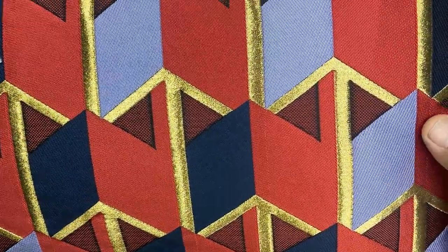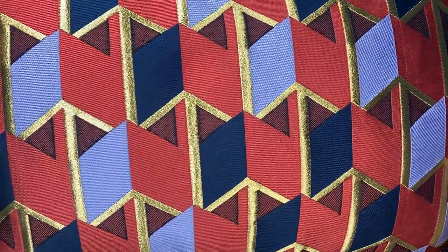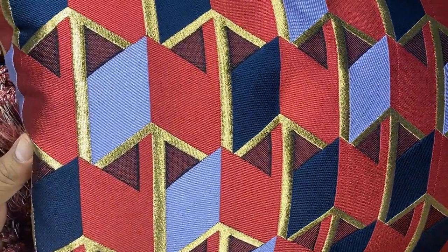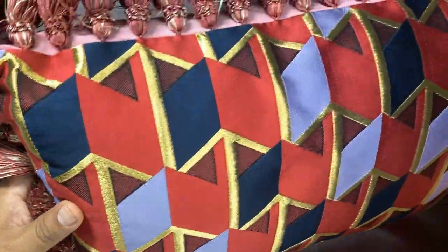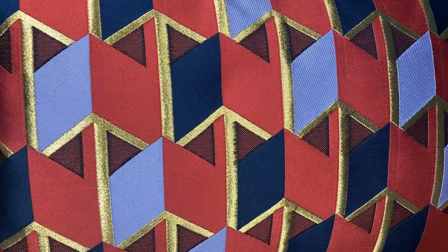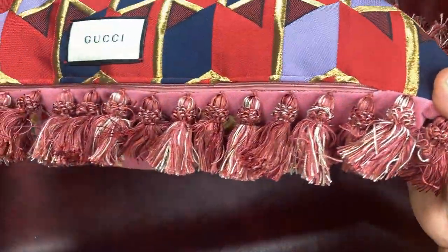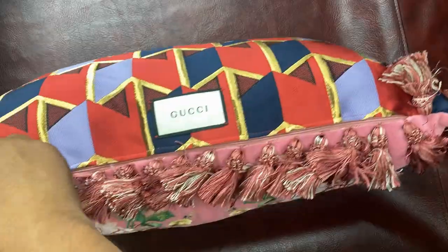The fabric is amazing. That gold thread — the aesthetics are amazing. I wouldn't mind having this as a computer background, cell phone background, a blanket, or curtains. It's pretty nice. This is the edge — it has a zipper.